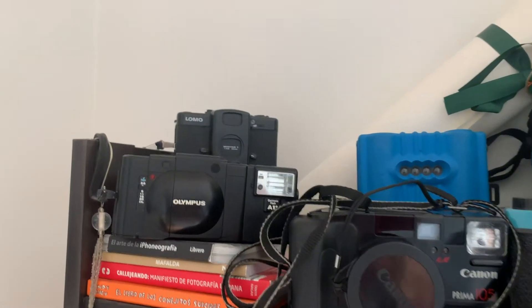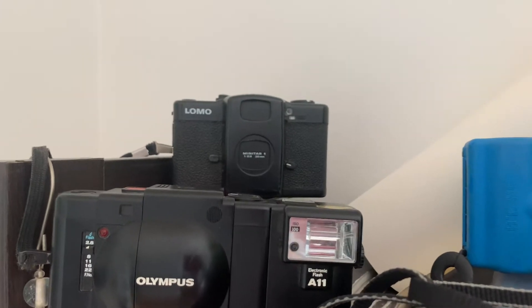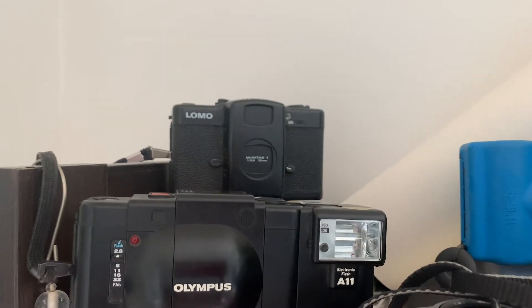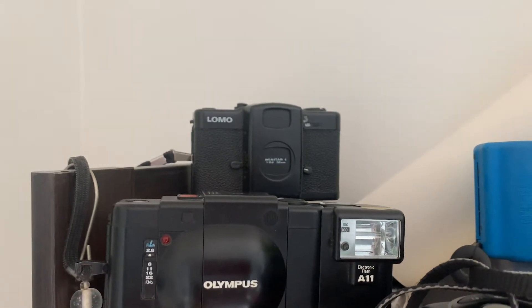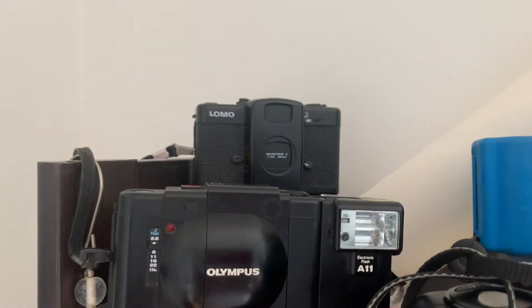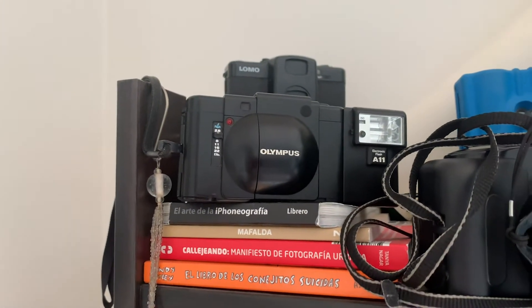First we have the little Lomo LCA with a beautiful Minitar 32mm f/2.8 lens. This is one of my favorite point-and-shoot cameras. It really delivers very nice images and has a built-in light meter, so it will actually expose for you. I want to do a detailed video about this camera because I really really like it.